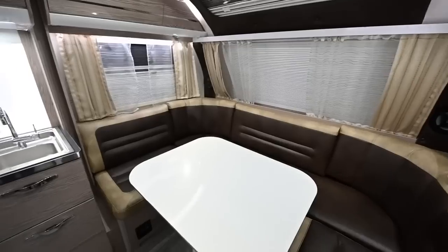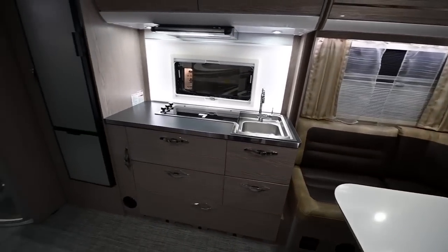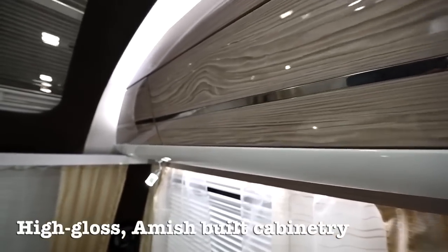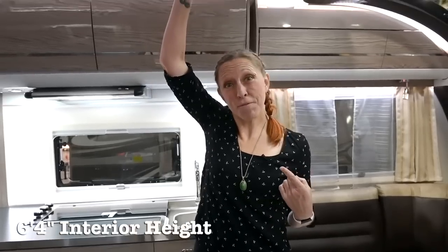As you first walk in the camper, you notice the spacious layout. Throughout the camper you'll find the same Amish-built quality cabinetry that New Camp is known for, but this time they finished it with a high-gloss coating, giving it that sleek modern look. And check out how tall this thing is — six foot four.